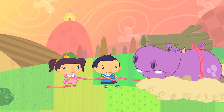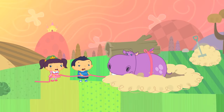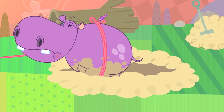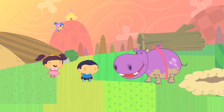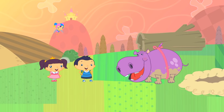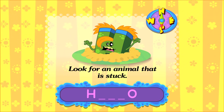Heave! Fantastic! One more big pull should do it — are you ready? One, two, three — heave! Well done everyone! Now Heidi is free of the sticky mud. Phew! Thanks! I thought I'd never get out of there. It's very embarrassing for a hippo to be stuck in the mud. Stuck in the mud — of course! Our clue was: look for an animal that is stuck. Heidi was stuck and she's a hippo!